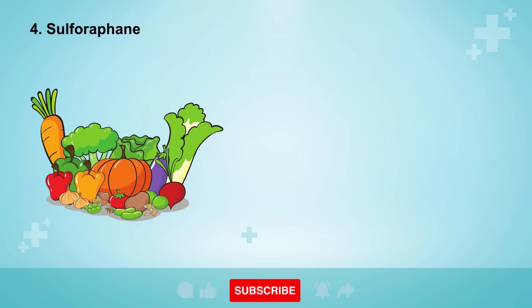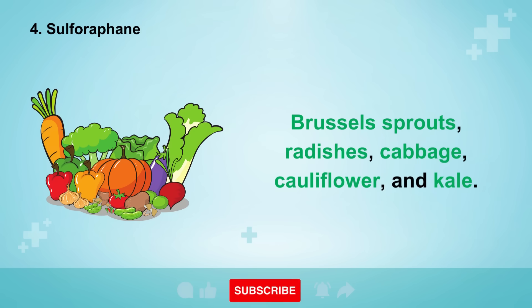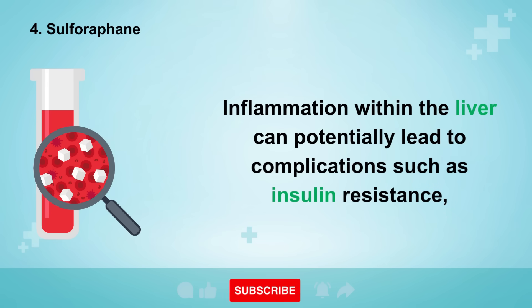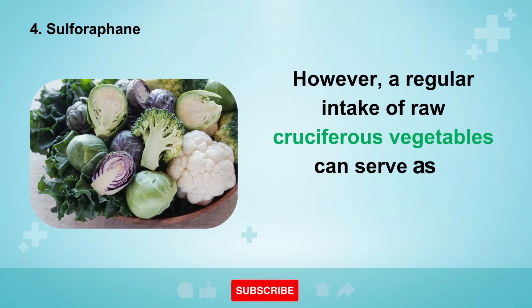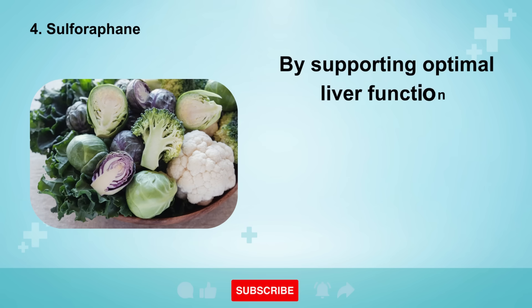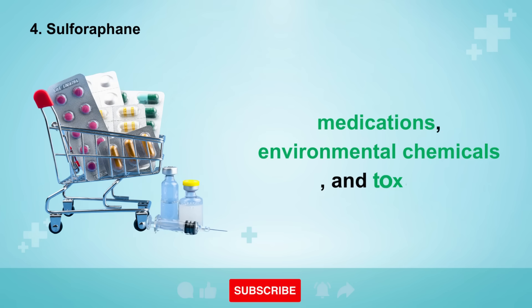Number 4 involves a noteworthy phytonutrient known as sulforaphane, a crucial compound found abundantly in cruciferous vegetables like broccoli, Brussels sprouts, radishes, cabbage, cauliflower, and kale. Inflammation within the liver can potentially lead to complications such as insulin resistance, diabetes, cancer, and other life-threatening ailments if left unaddressed. However, a regular intake of raw cruciferous vegetables can serve as a formidable ally in mitigating inflammation. By supporting optimal liver function, sulforaphane actively aids in detoxifying the liver from the accumulated residues of caffeine, medications, environmental chemicals, and toxins.